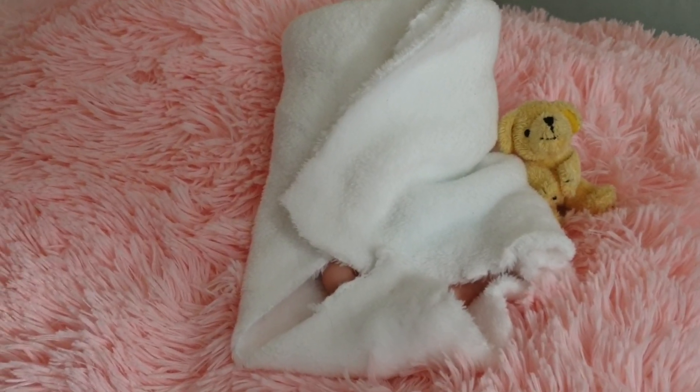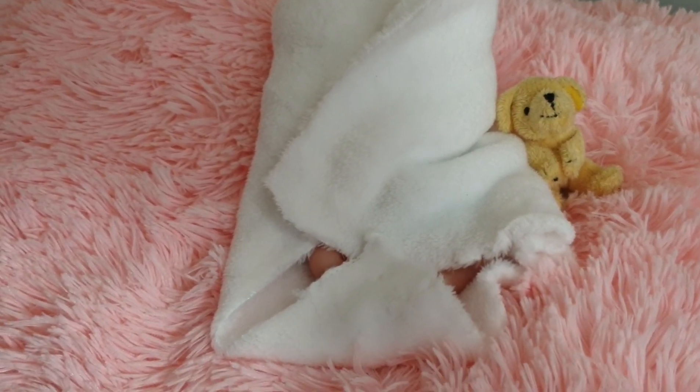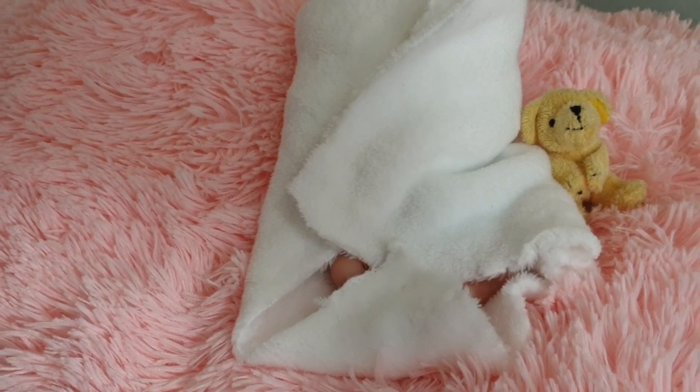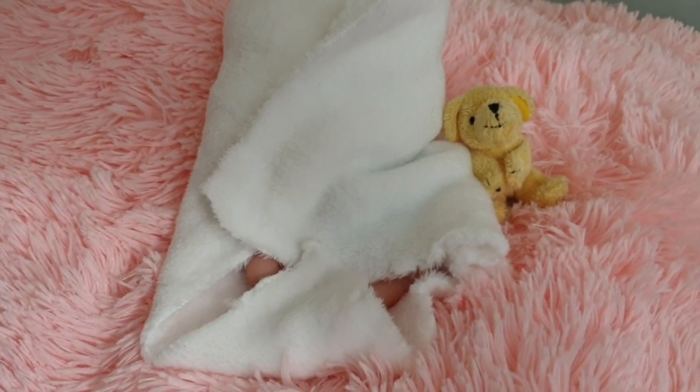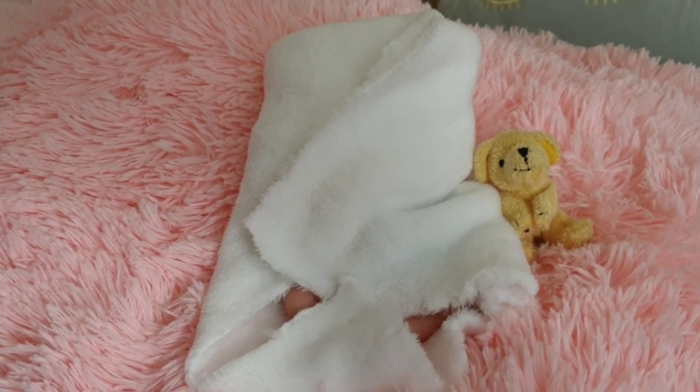This particular one really, really took my fancy and I just had to have her. I was immediately drawn to her. So she is now a part of the Miracle Babies Nursery family.